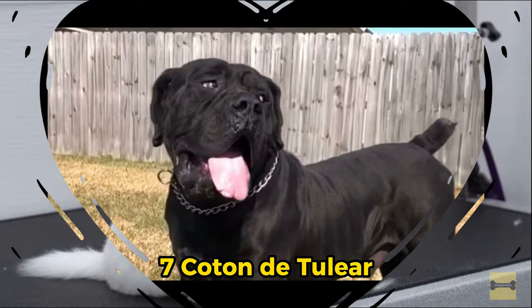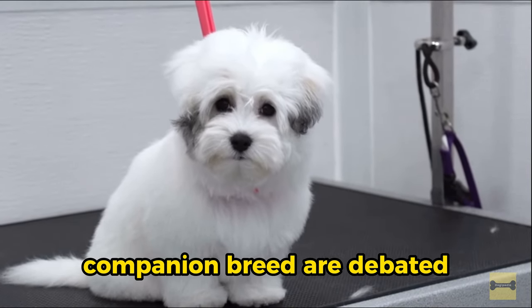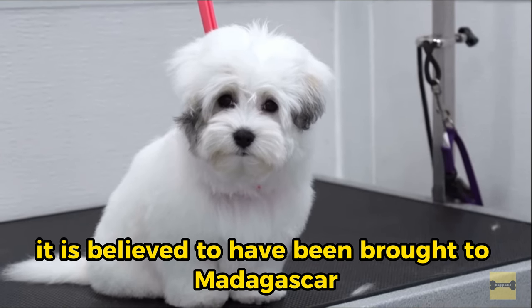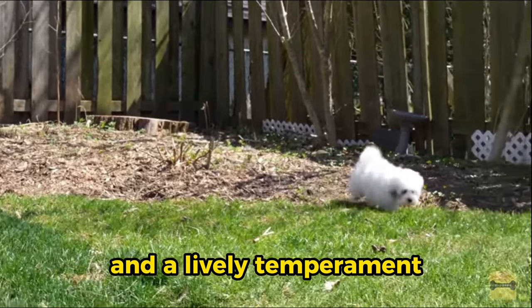7. Coton de Tuléar. While the exact origins of this small companion breed are debated, it is believed to have been brought to Madagascar from Africa. The Coton de Tuléar has a long, cotton-like coat and a lively temperament.